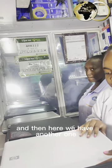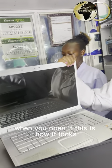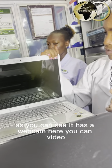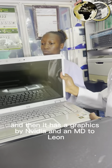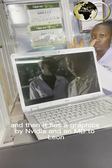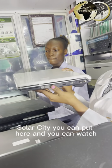Here we have another laptop which is an HP Pavilion — a different type of HP. When you open it you can see it has a webcam for video and Zoom meetings. It has graphics by Nvidia, and it also has a CD drive where you can put a disc and watch.